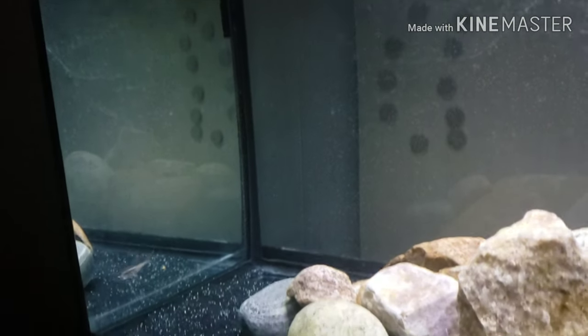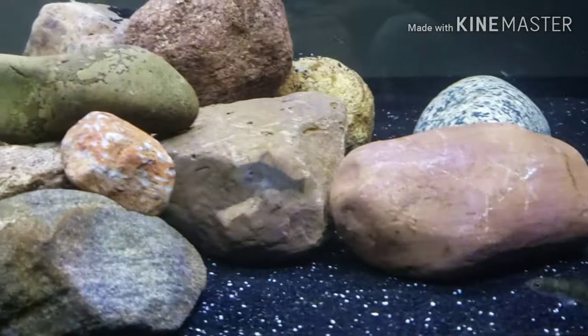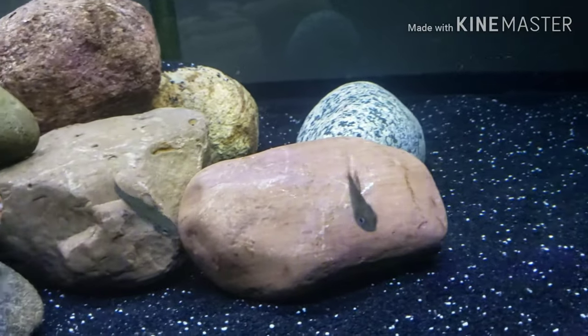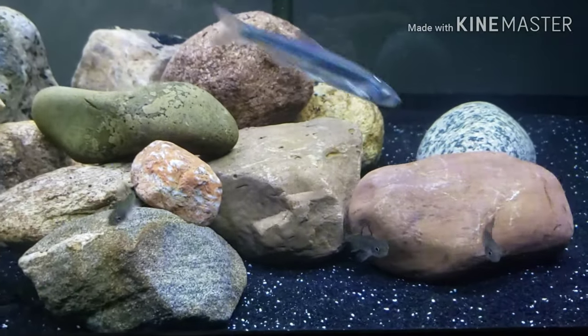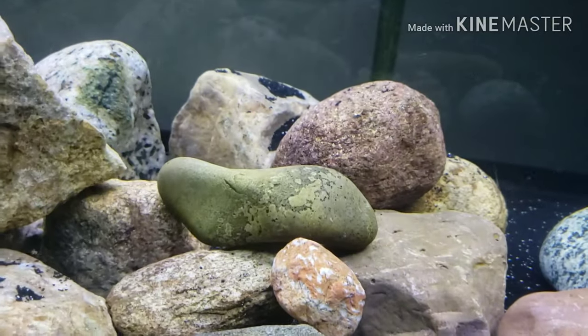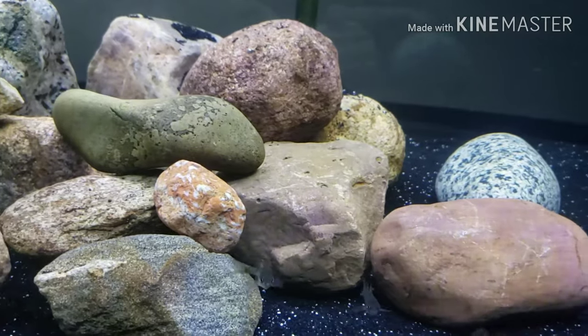He moves super fast so it's hard to keep him in frame — sorry about that. He's doing well. Been feeding these guys some bloodworms, brine shrimp, and mysis shrimp, and they've really been eating well. So I figured I'd do a little feeding video here to show you guys exactly what happens.